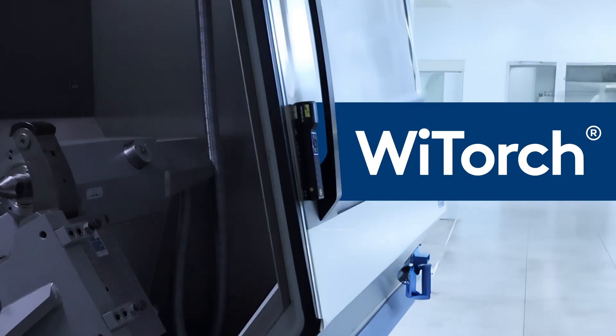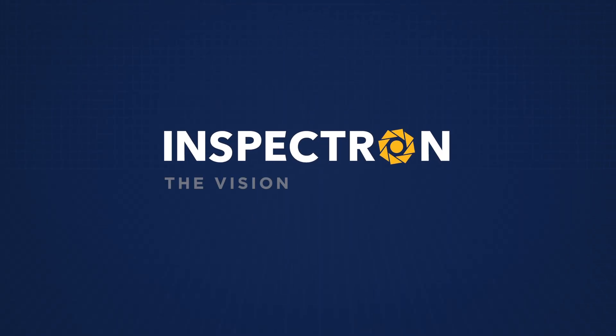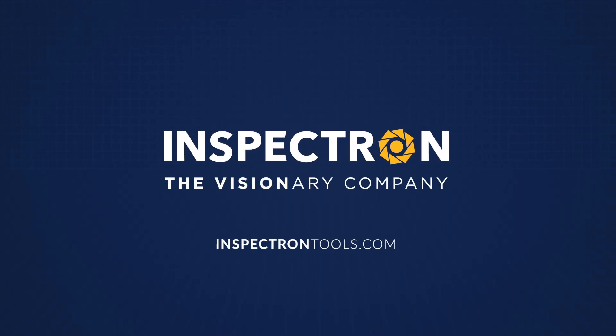The Ytorch and the connected tools are digitizing the world of inspection. Learn more and find your local reseller at inspectrontools.com.